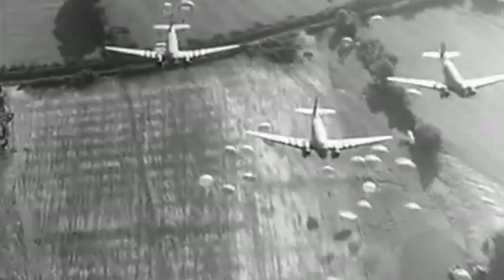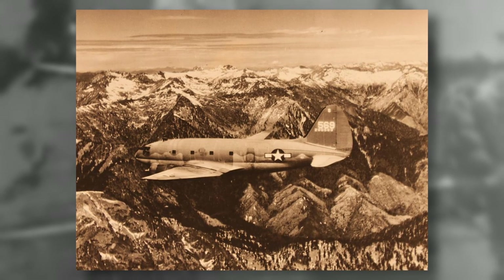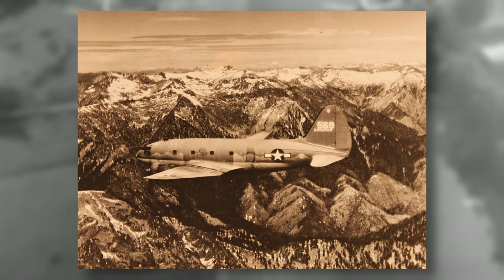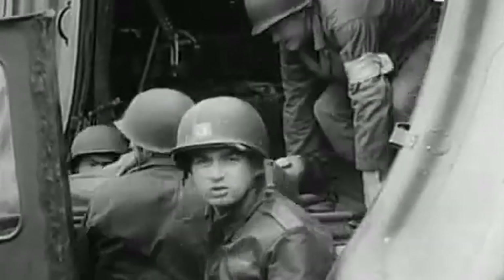It also saw use throughout the European campaign across all fronts, often providing pivotal supply drops for the men on the ground, including during the Battle of the Bulge. The C-47 was also used extensively in the Pacific theatre to transport troops and supplies to remote and inaccessible locations. It was used in the China-Burma-India theatre to transport supplies over the Himalayan mountains, on a dangerous and treacherous route known as the Hump.